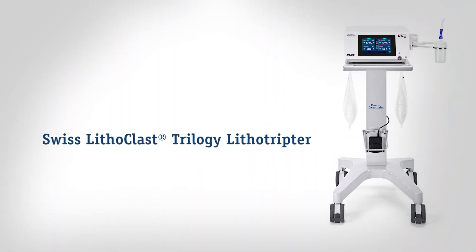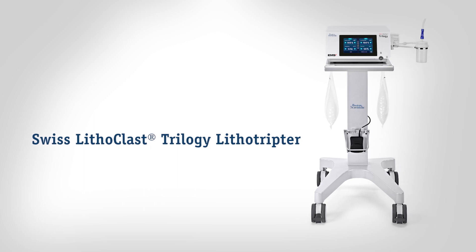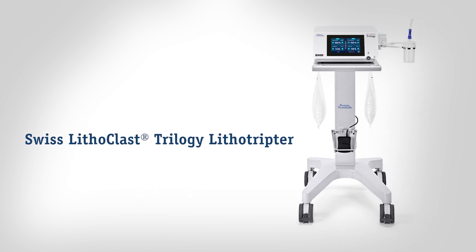I think over the next few years we're going to see that PCNL is going to be miniaturized more, and I think that miniaturization of the instruments which we use, such as Trilogy, will also help with that.